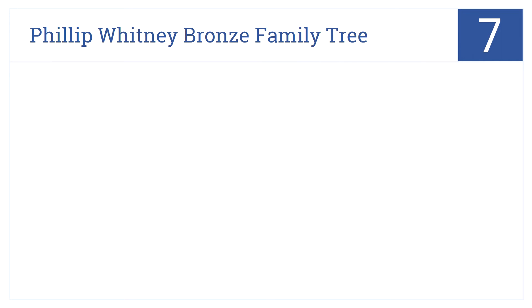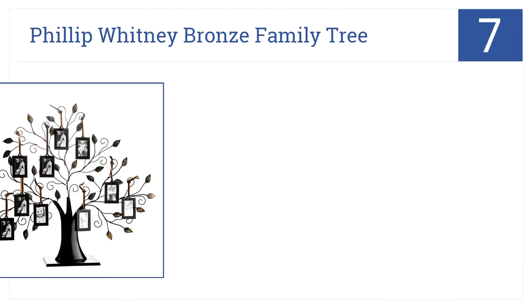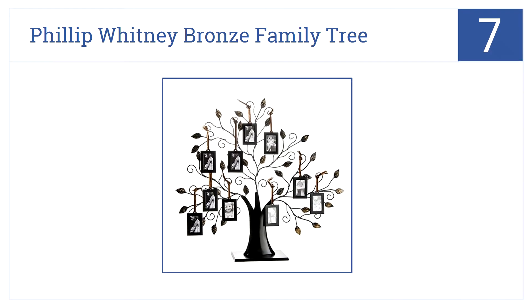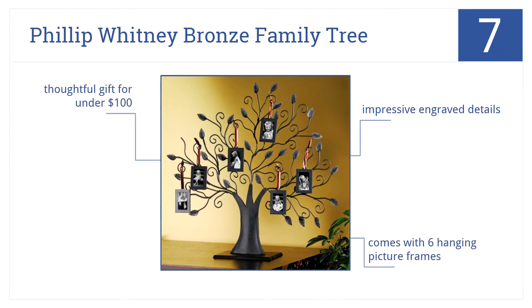At number 7, it's the Philip Whitney Bronze Family Tree, which offers grandparents a charming way to display all their children and grandchildren by generation. It has impressive engraved details, comes with six hanging picture frames, and is a thoughtful gift for under $100.